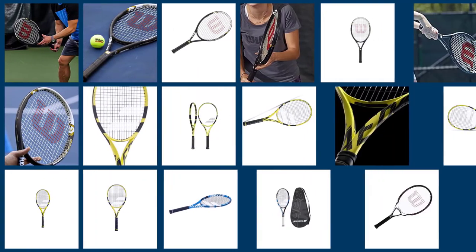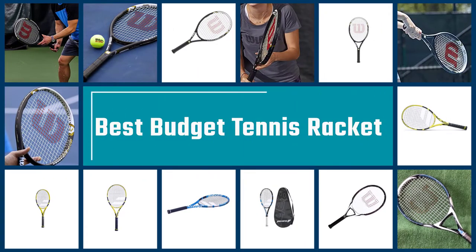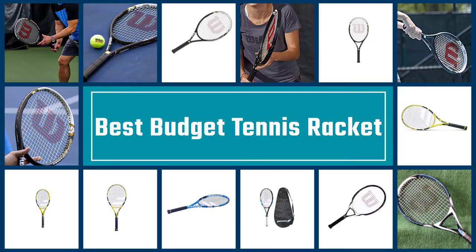In this video, we will review the 5 best tennis rackets currently available on the market that will help you to choose the best one for you. So, let's dive into the video.